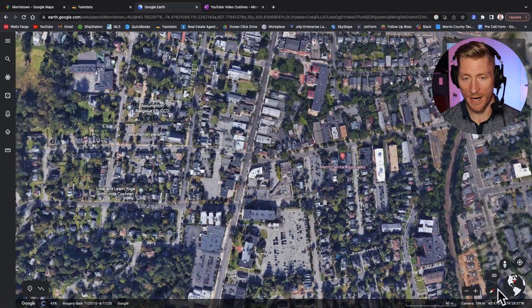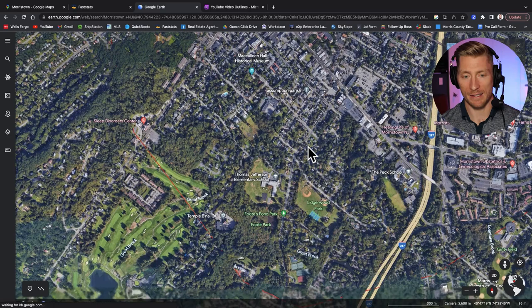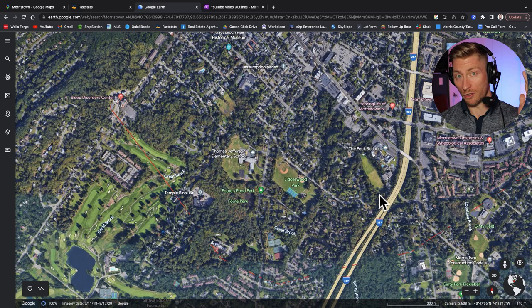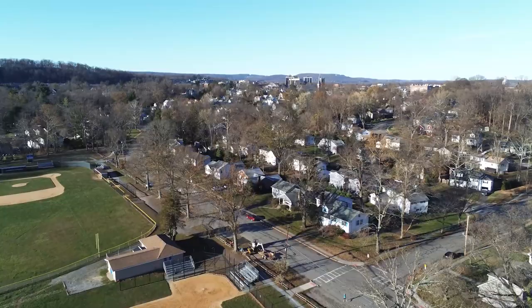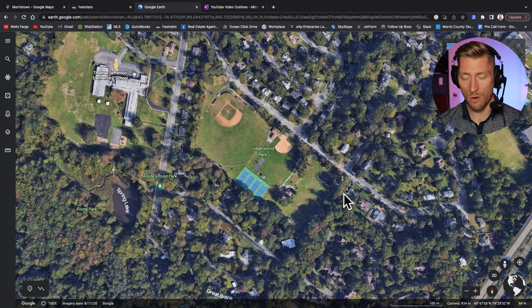Let's get back into the satellite view. Back to South Street — I'm going to start here in the Ligerwood neighborhood to explain this section. You can see Route 287 running right along the Ligerwood section, going north and south — obviously north toward New York State or south into more of New Jersey. Ligerwood Park is kind of the center of this neighborhood, and there's a baseball field, a playground, a couple of tennis courts, a basketball court, and a whole walking path that runs along the outskirts of this neighborhood.